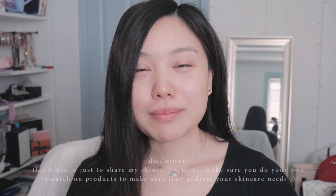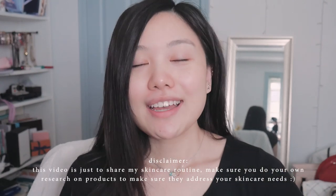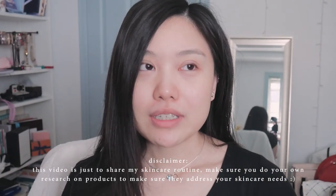Hi everyone, welcome back to my channel. My name is Nancy and today I'm going to be showing you guys my 2019 updated skincare routine. I recently put a poll on Instagram asking if you guys wanted to see my updated skincare routine and a lot of you said yes. I'll be posting this video on YouTube, and also posting photos of the products on Instagram stories, but I'll explain everything more in depth in this video.